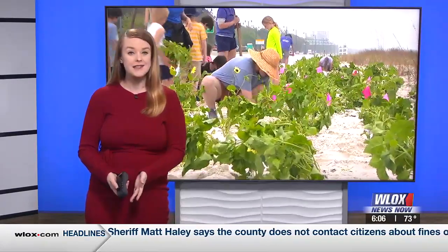Today, Audubon Delta was out on the beach planting native grown beach sunflowers to help with the bird habitat nesting area. We spoke to them about the importance of these plants.